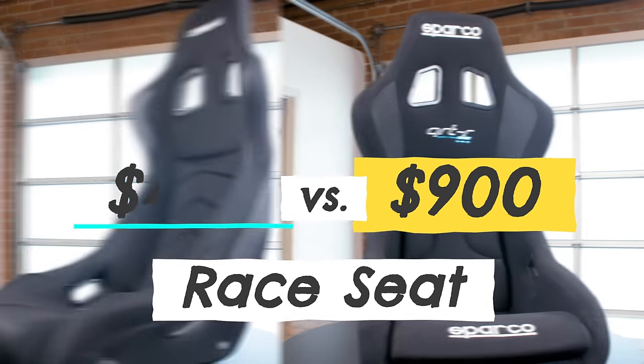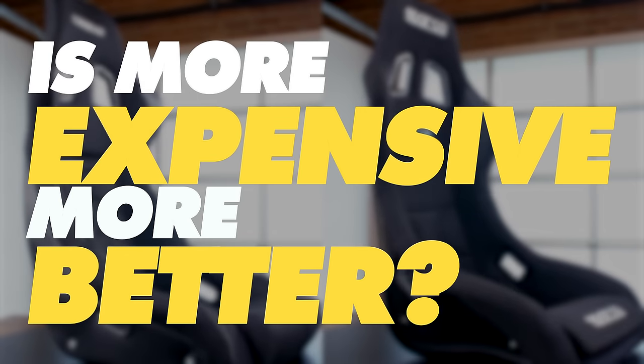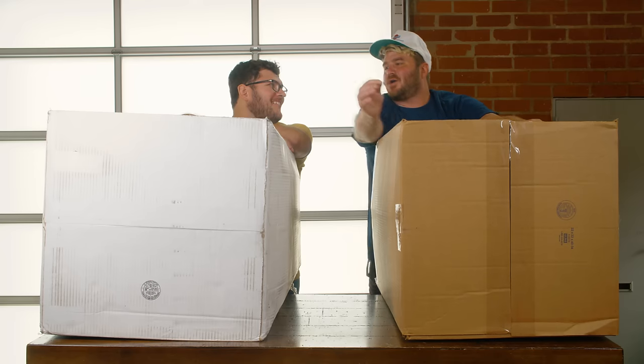$900 Sparco seat versus $450 Corbeau seat. Does more expensive mean more better? Let's find out. Is your seat French? Corbeau. Smart Corbeau.